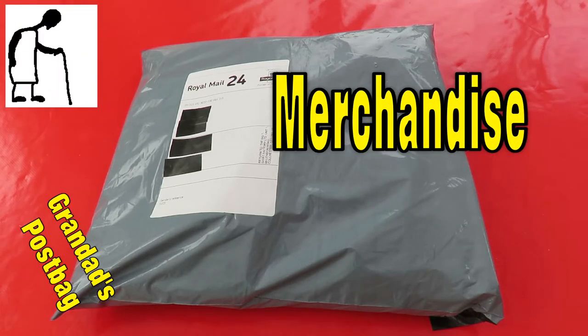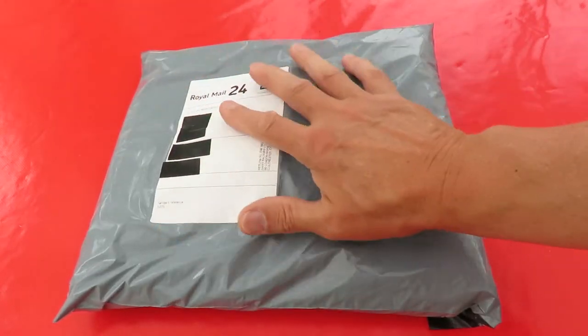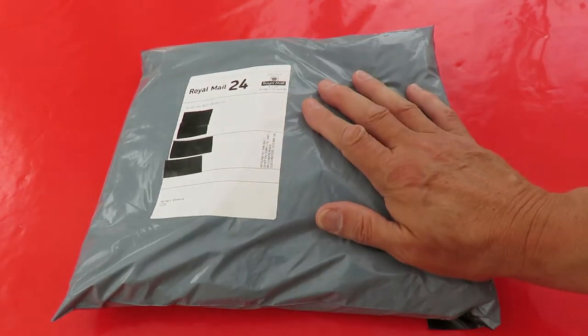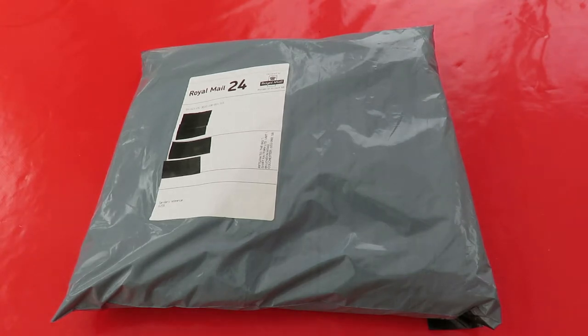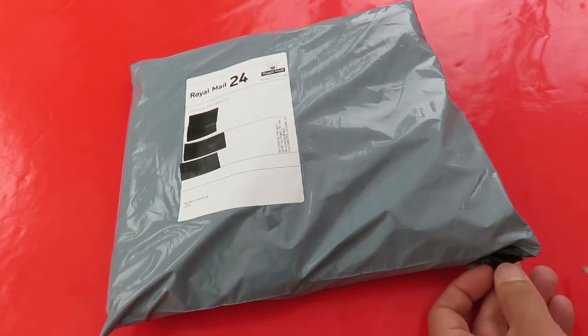Hi guys. Postman's been. Got a package — it's soft and I know what it is. I've told my wife it's her birthday present. I don't think she'll really be impressed.